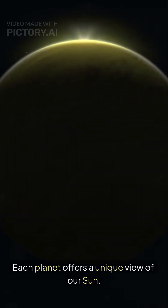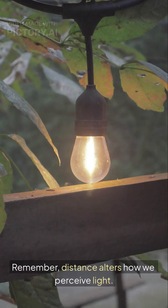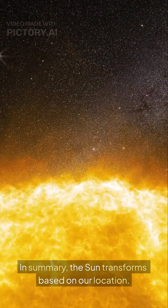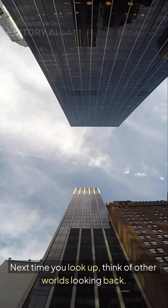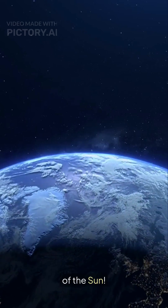Each planet offers a unique view of our sun. Remember, distance alters how we perceive light. In summary, the sun transforms based on our location. Next time you look up, think of other worlds looking back. Imagine exploring these planets, witnessing their views of the sun.